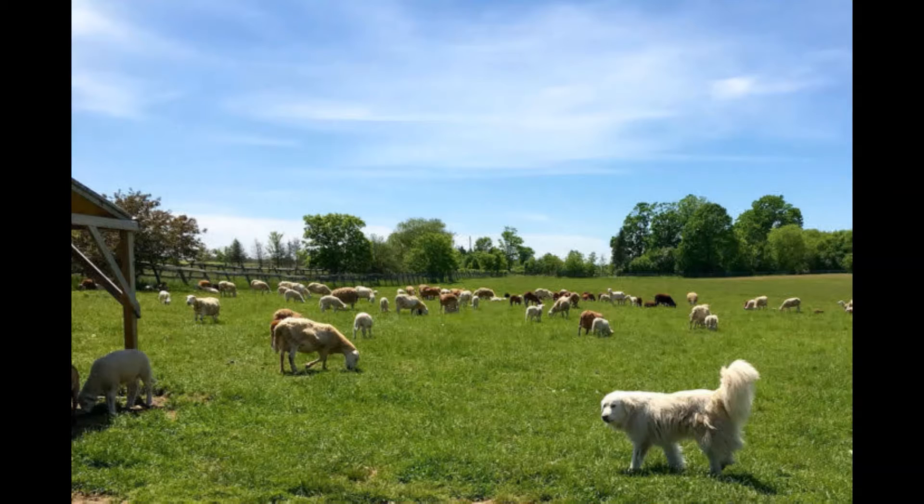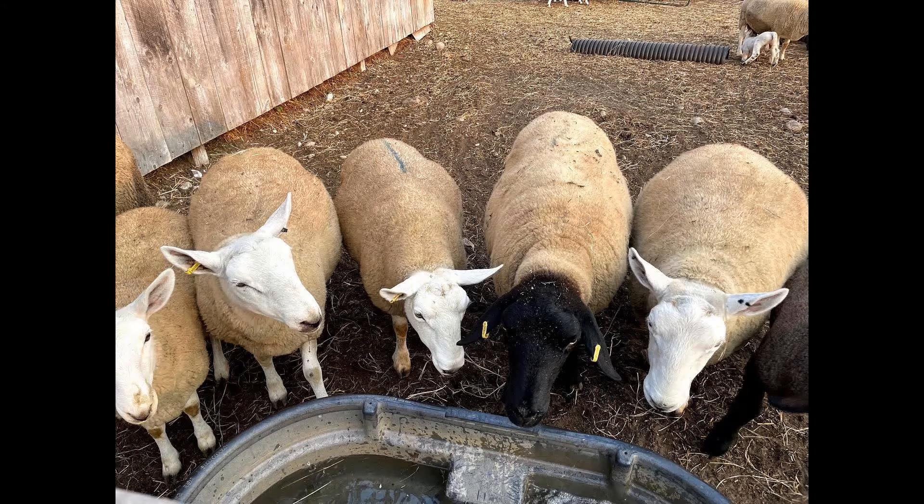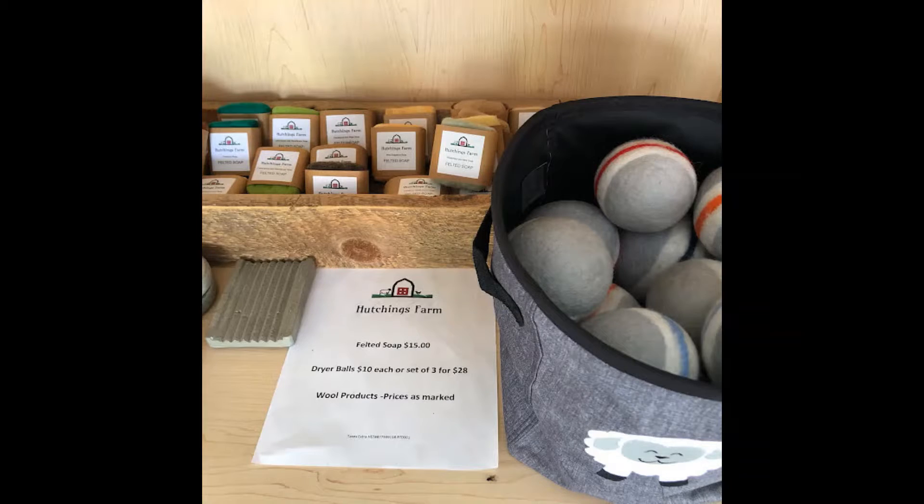Not long after starting the farm they introduced their first flock of sheep. The fleece from the sheep gets spun into a variety of products like these dryer balls and felted soaps.